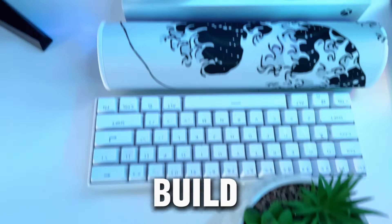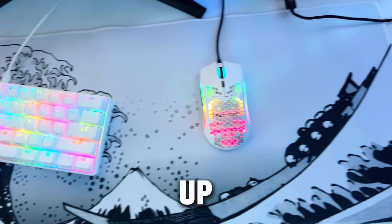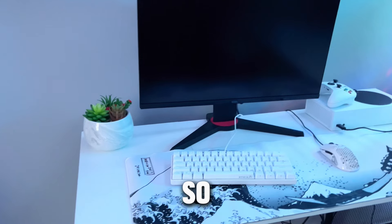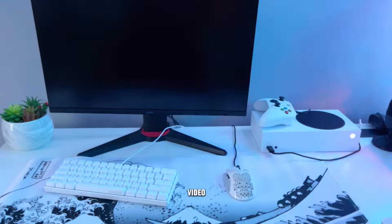I gave myself $350 to build a budget gaming setup, and this is what I came up with. It includes a monitor, console, a keyboard and mouse, and a mousepad. So if you're in need of a setup, I recommend you watch the video.